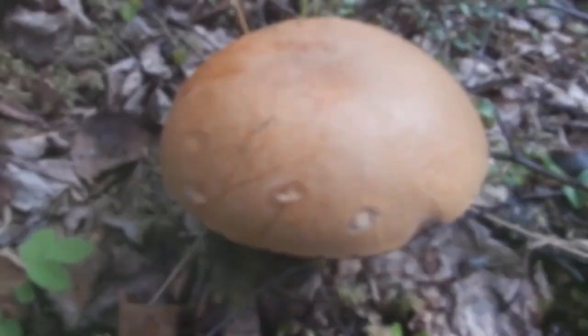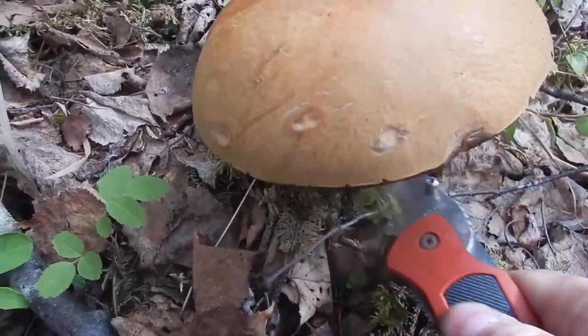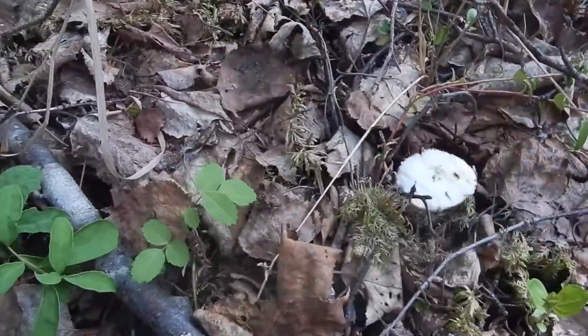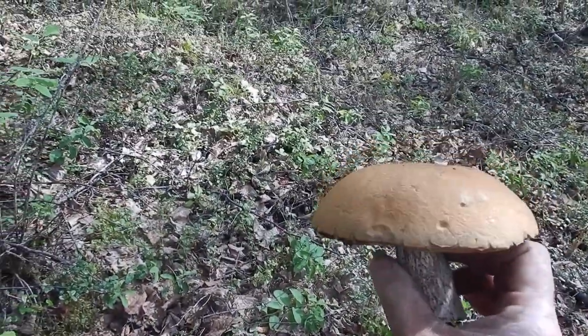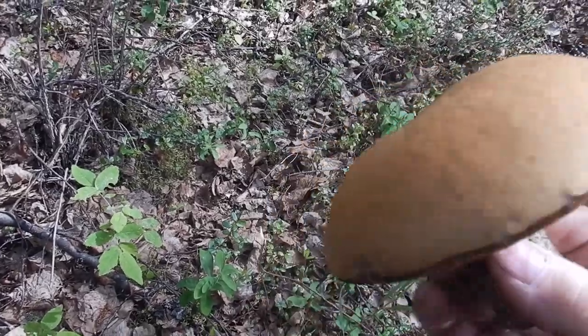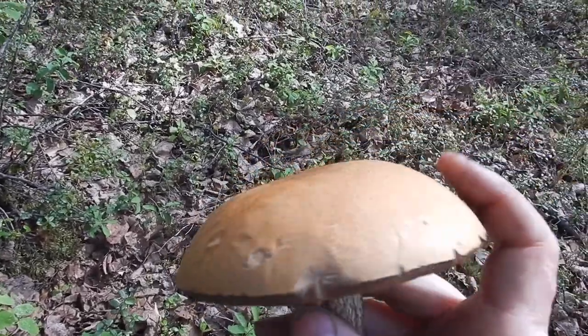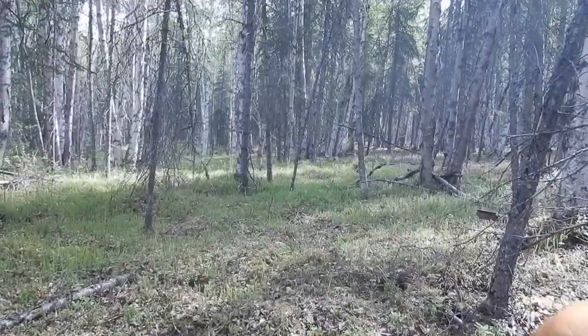We'll harvest this one — some more blewits there, there's a nice one. Undersides like a sponge, topsides dry — you know they're safe. Gorgeous.